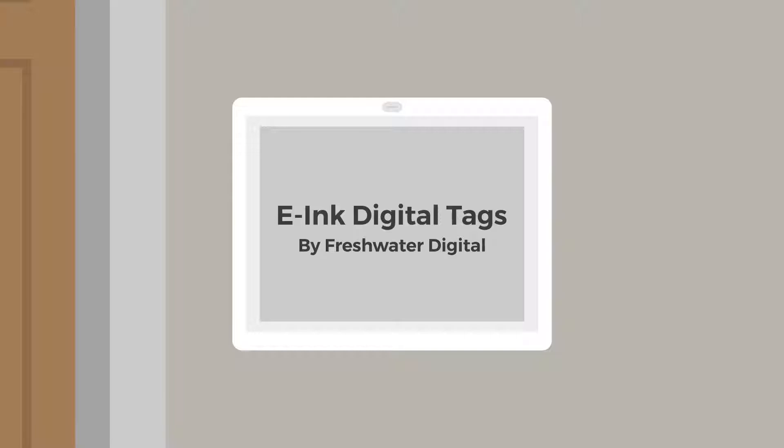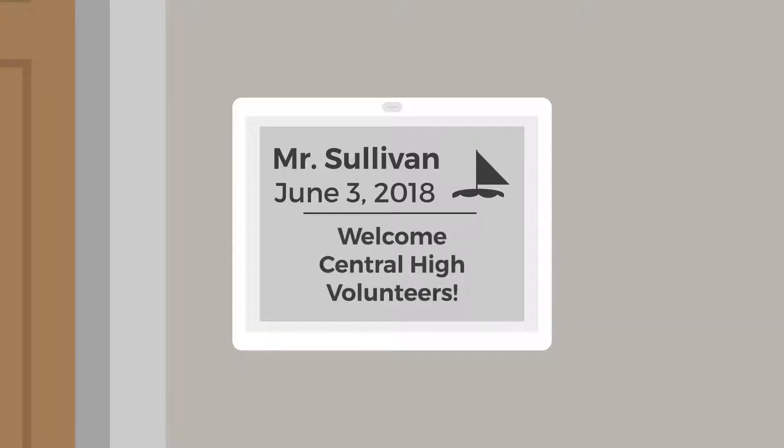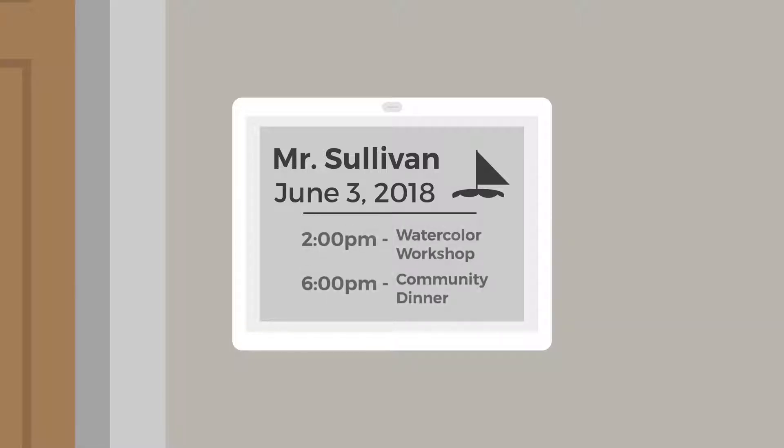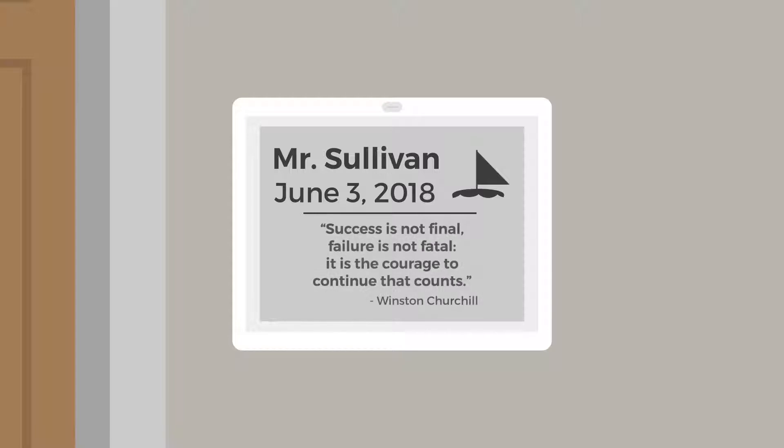Digital tags can provide helpful and important information both inside and outside of each room. Door tags can be used to identify residents' names, vital information, and friendly reminders. They can also display special announcements, event notifications, general and customized messaging, and even quotes or jokes of the day to lift everyone's spirits.